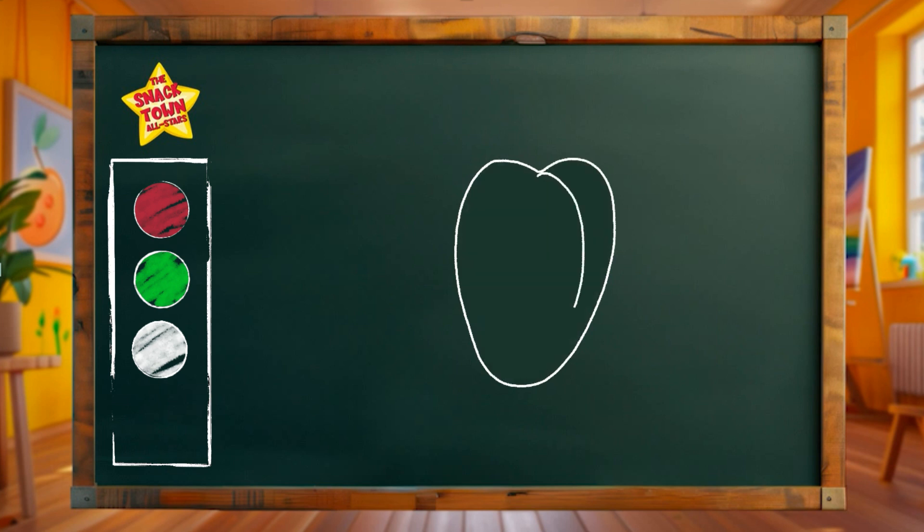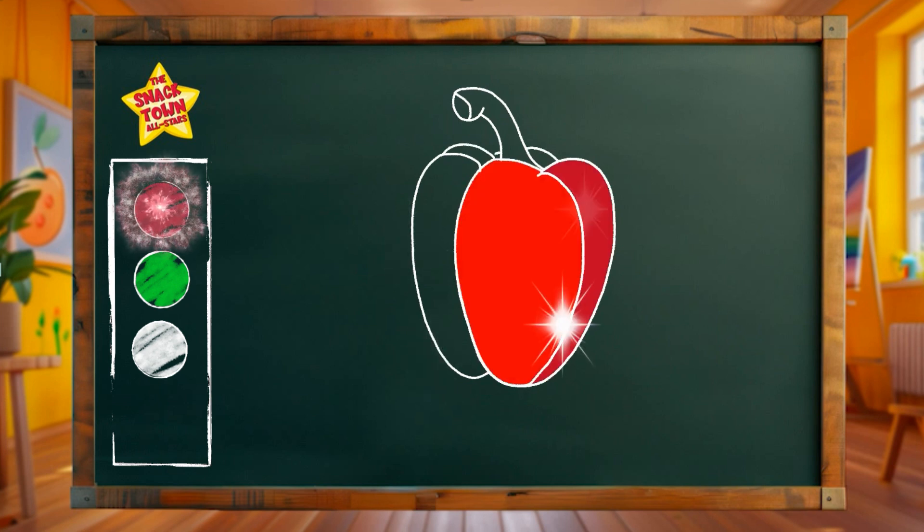Did you know that bell peppers are packed with vitamin C and antioxidants, which are great for your health? Bell peppers can be easily sliced, diced, or stuffed for a quick and nutritious meal! Okay, let's use a dash of red here! Now let's color this part green!